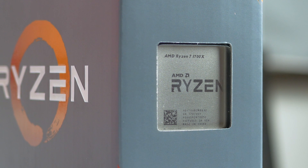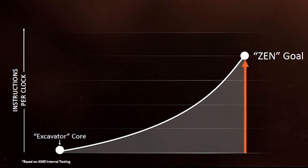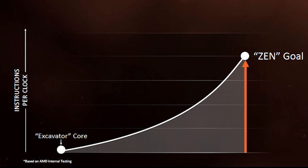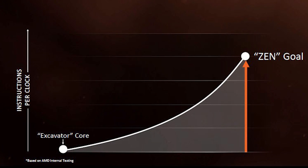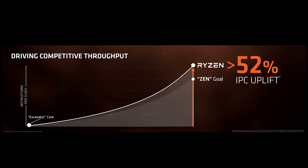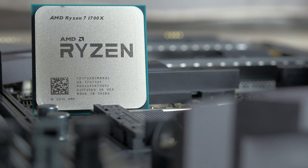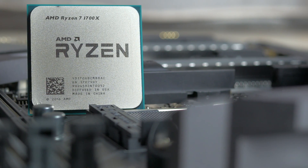Zen's been a long time coming and there was massive hype surrounding it for the past year or so, specifically since AMD showed its Blender demo and mentioned 40% increased IPC compared to Excavator. It looks like AMD not only reached its goal but actually surpassed that figure, quoting a massive 52% IPC increase from its already improved bulldozer-based Excavator micro-architecture.